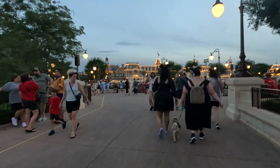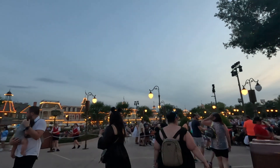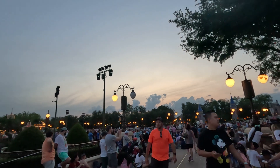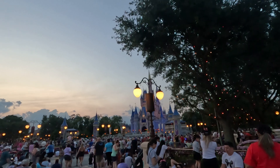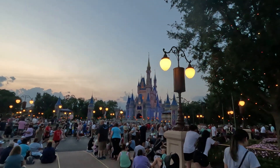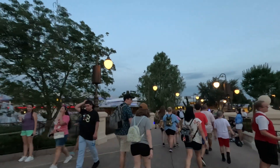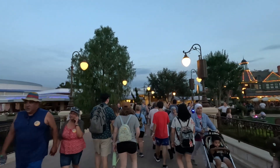We're walking Main Street USA here at the Magic Kingdom. People are already lining up for the fireworks show, Happily Ever After. As you can see, it's a huge crowd with not much room, and there's an hour to go before the show even begins. Here's a look at what the castle looks like. We're just going to walk a little bit and show you what it's like to walk down Main Street USA in a crowded Walt Disney World environment.